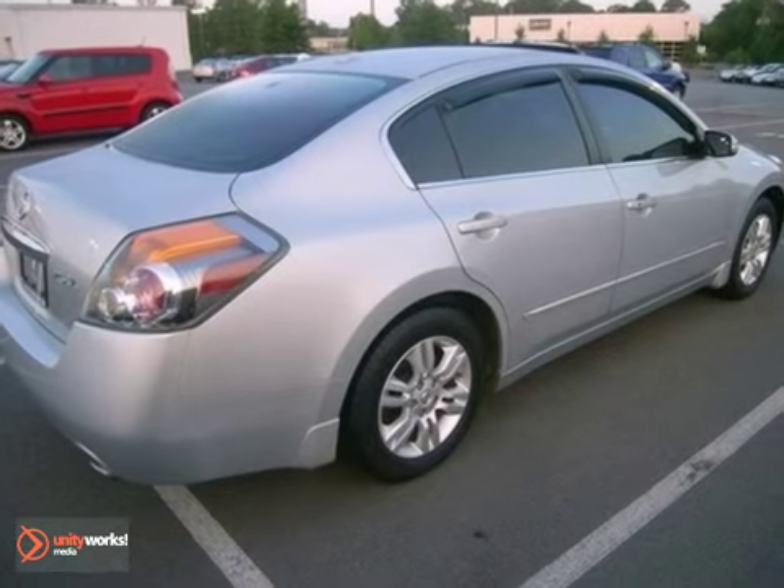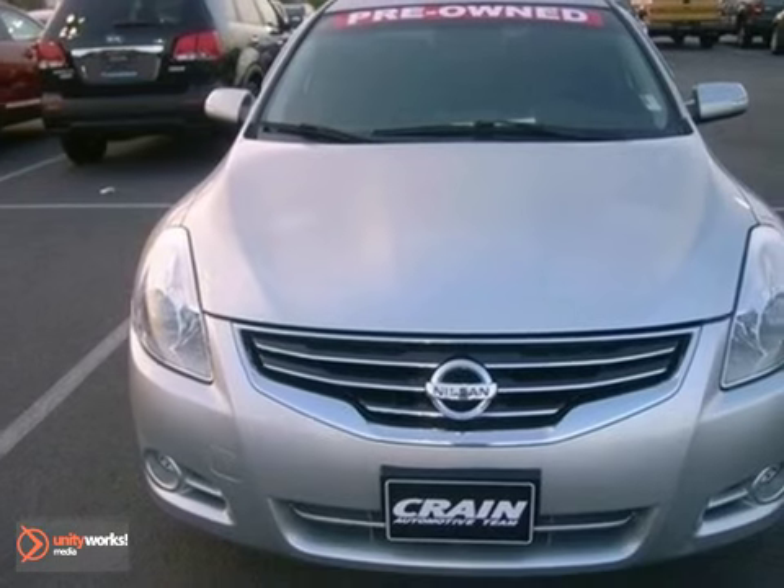This sedan is sure to please the most discriminating buyer. So come on out and take it for a test drive today. You'll be glad you did.